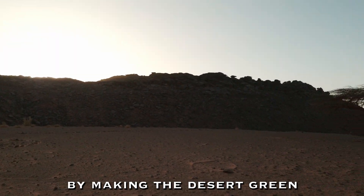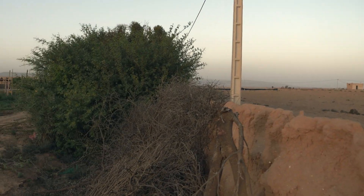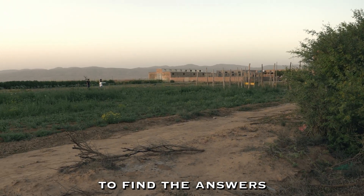I'm making the desert green. How? We knew exactly where to go to find the answers.